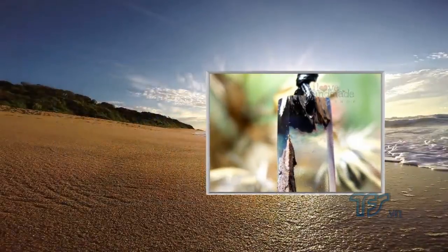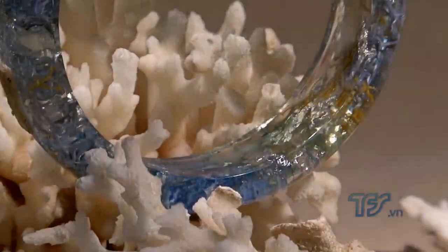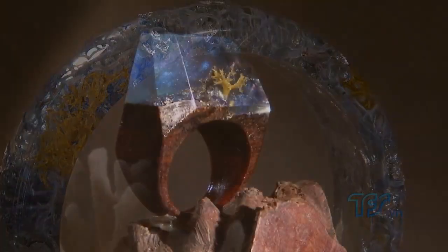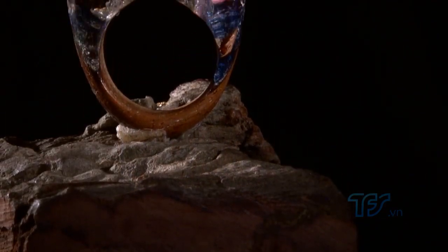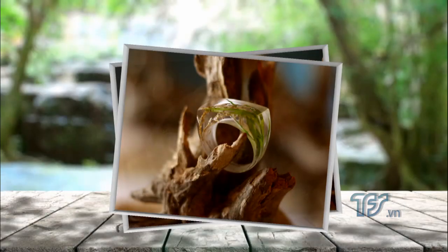Để có được những món trang sức làm từ nhựa resin đẹp lung linh, người thiết kế phải dành nhiều tâm huyết thực hiện sản phẩm. Mỗi sản phẩm đều phải có ý tưởng riêng, không bị lặp lại. Chất liệu nhựa resin là chính; các vật liệu bên trong như sang khô, cây khô, lá vàng tùy theo thiết kế mà sắp đặt hài hòa, tất cả đều được xử lý khô ráo mới được bọc nhựa, tạo nên một khối trong suốt có hình ảnh đẹp mắt. Hình ảnh biển cả, đại dương thường được sử dụng trong các mẫu thiết kế, màu xanh của biển tạo cảm giác dễ chịu, gần gũi với thiên nhiên.